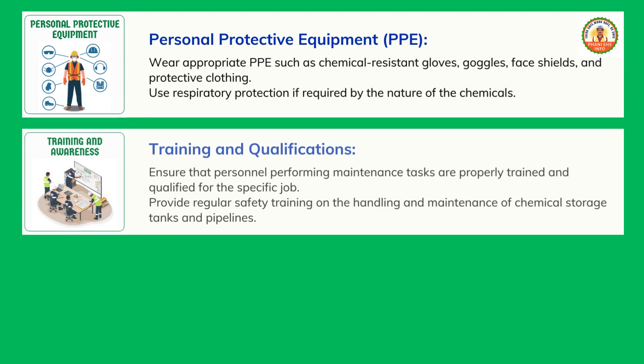Training and qualifications: ensure that personnel performing maintenance tasks are properly trained and qualified for the specific job. Provide regular safety training on the handling and maintenance of chemical storage tanks and pipelines.